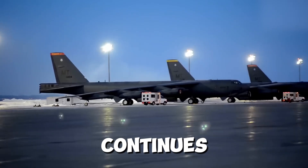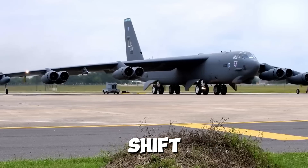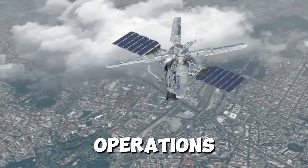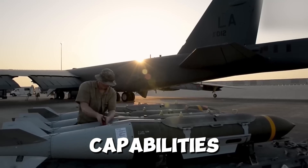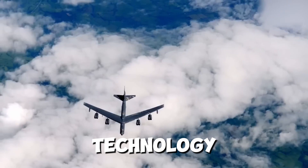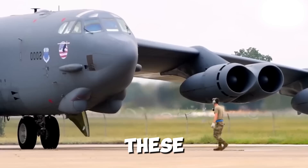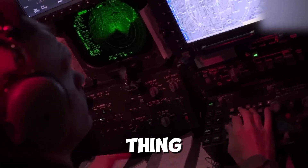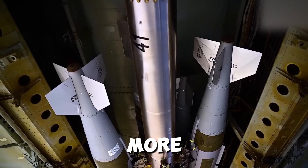The B-21 Raider isn't just a new aircraft — it's a glimpse into the future of warfare. As technology continues to evolve, so too does the way we fight. The B-21 represents a shift towards smarter, more efficient, and more precise military operations. But with great power comes great responsibility. The B-21's capabilities raise important questions about the ethics of warfare: how do we ensure this technology is used responsibly, and what does it mean for the future of global security?